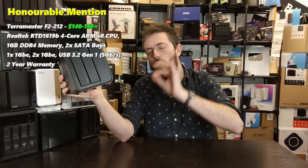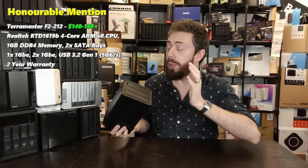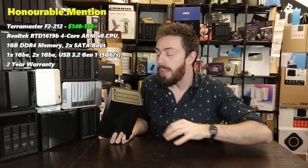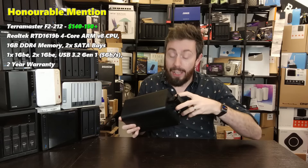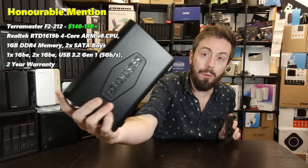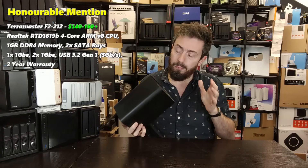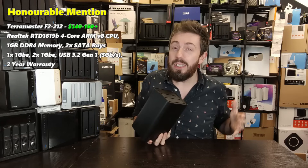Before we get into the top three, an honorable mention: the TerraMaster F2-212. This got very close to making the top three. It utilizes the same quad-core ARM-based CPU — the RTD1619B — that another solution on this list features, paired with 1GB of DDR4 memory. It also uses TerraMaster's new chassis, which is quite well designed — very similar to Synology's. The only reason it didn't make the cut is that it's currently priced at around £150 to £160.